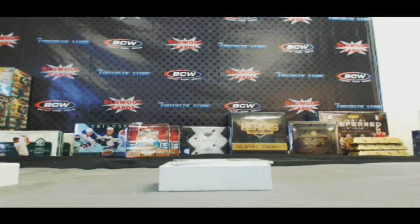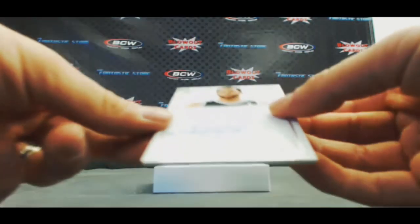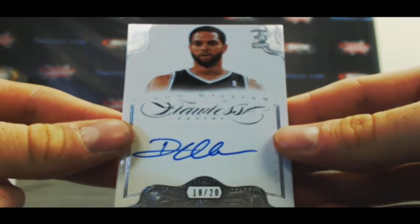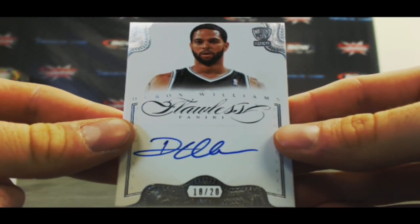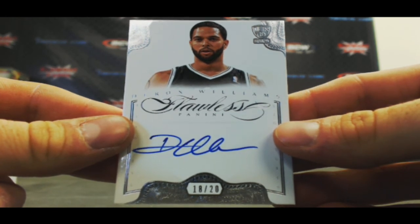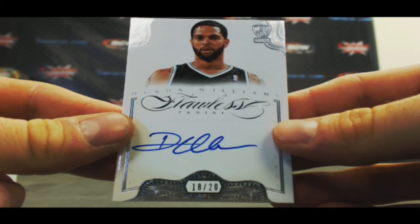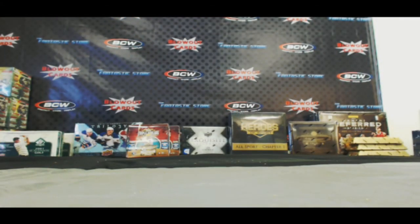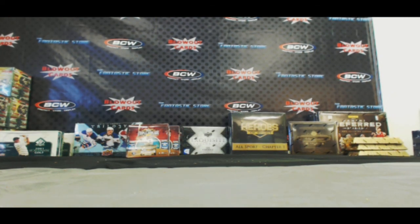We'll finish up the last card from NBA Promo Number Two — an autograph of Deron Williams, numbered 18 of 20. All right guys, appreciate everybody's participation in the promo. We'll be giving away those cards here on the forum shortly. Thanks again, guys. Bye-bye.